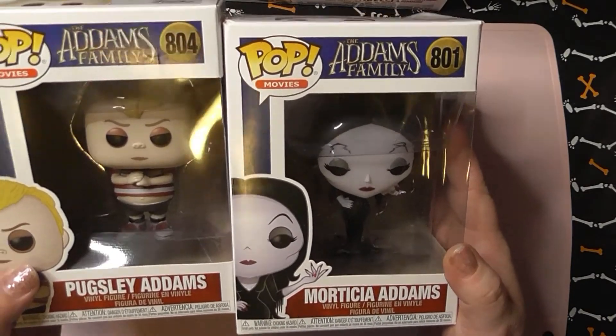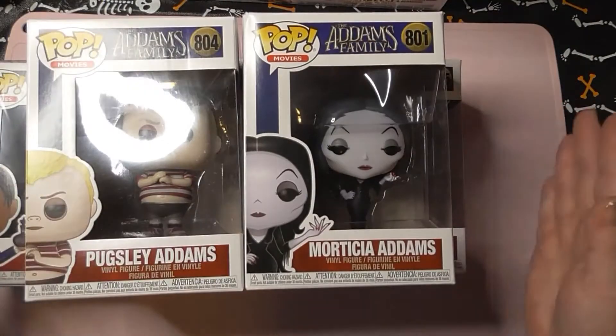I just think they're really cool and they're just going to look so good on my shelf.